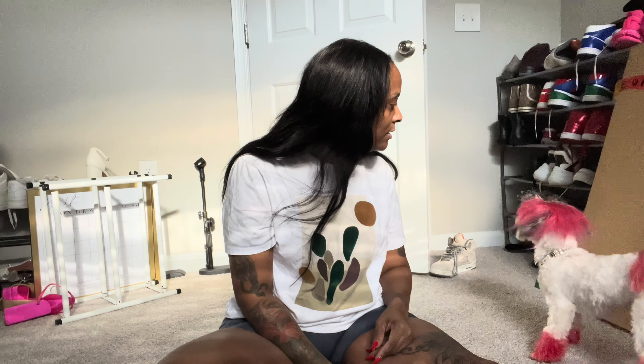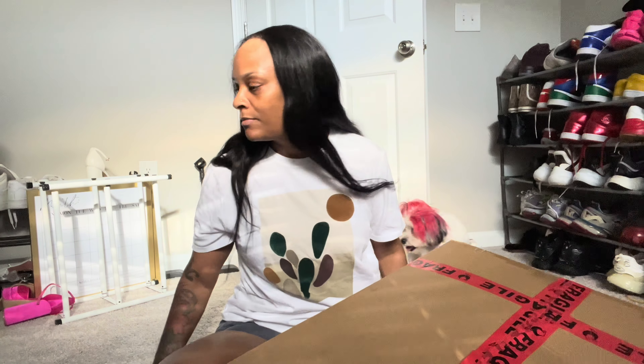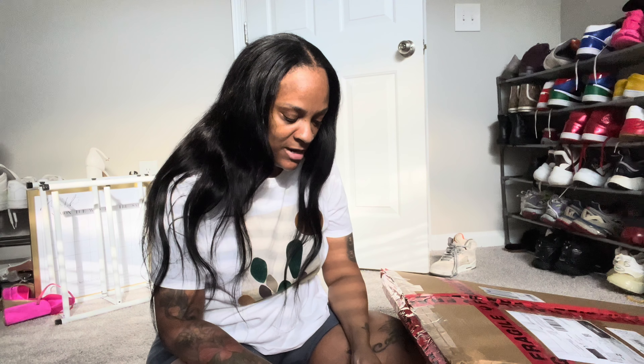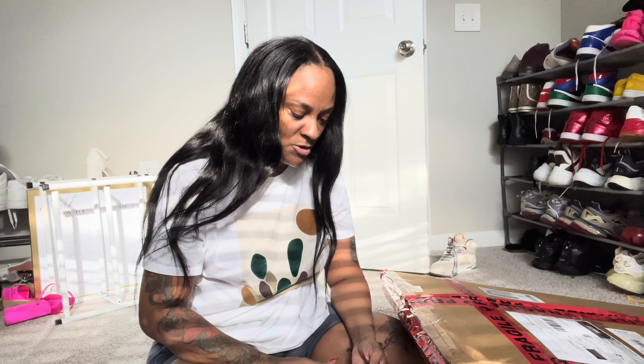So my package came in the mail. I found this off of another TikTok blogger, and they had this sign and I was like, oh my god, this sign is so cute.